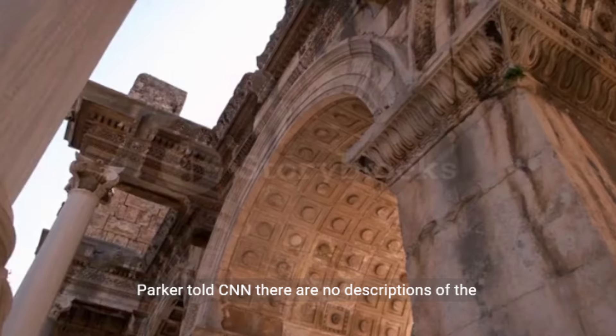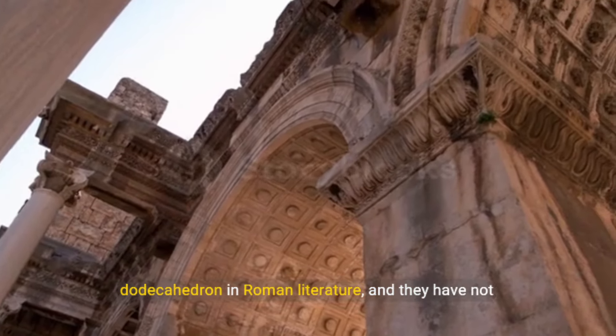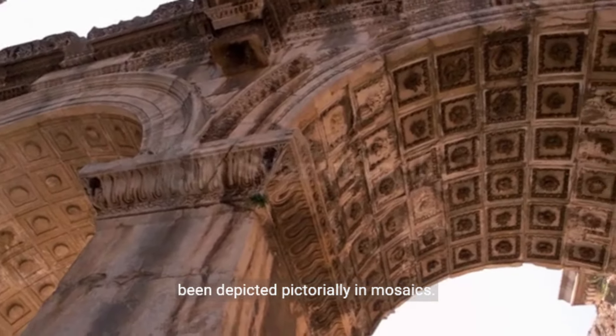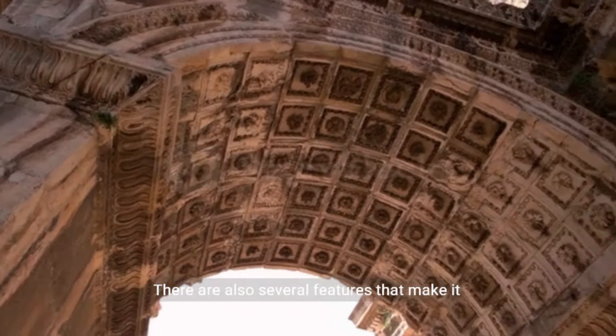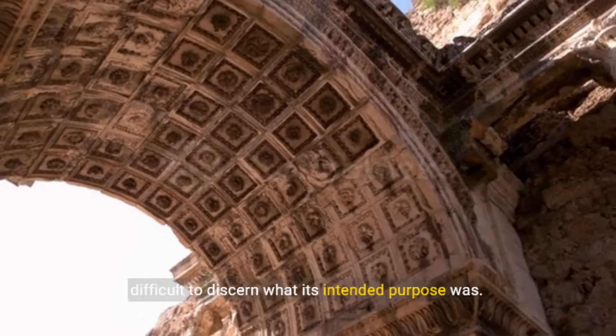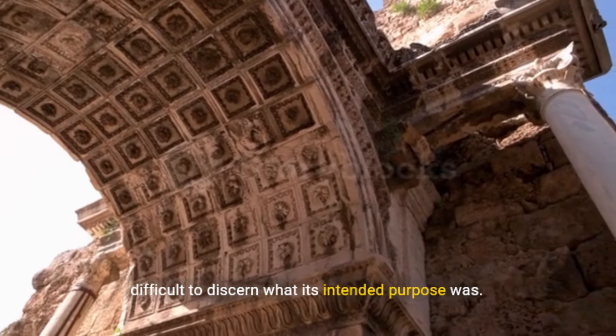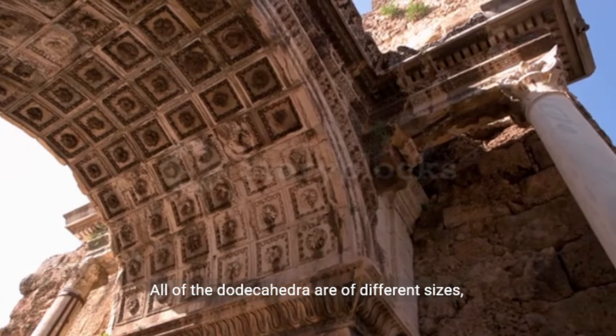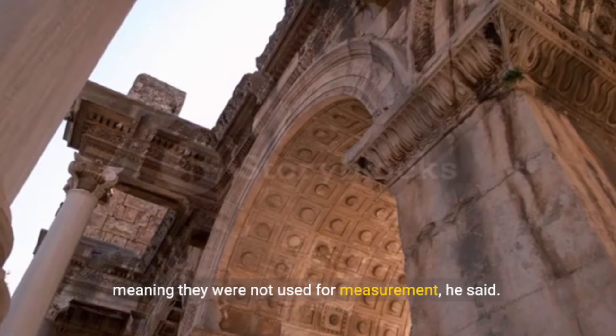Parker told CNN there are no descriptions of the dodecahedron in Roman literature, and they have not been depicted pictorially in mosaics. There are also several features that make it difficult to discern what its intended purpose was. All of the dodecahedra are of different sizes, meaning they were not used for measurement, he said.